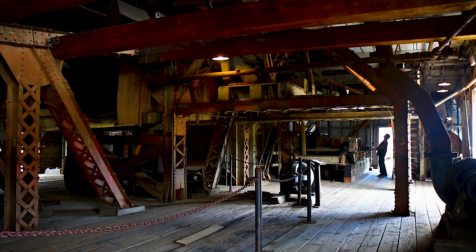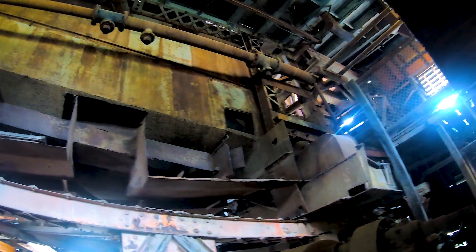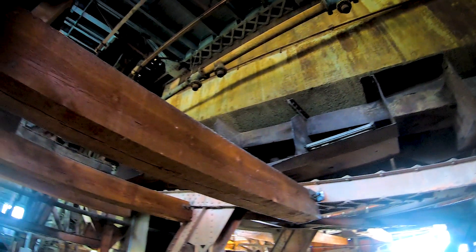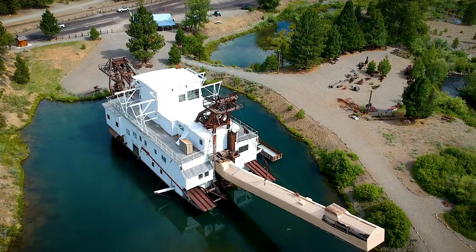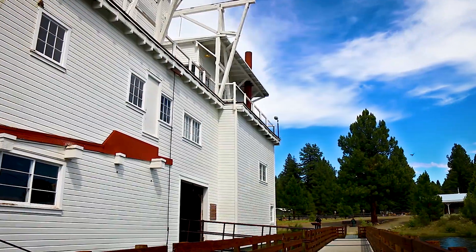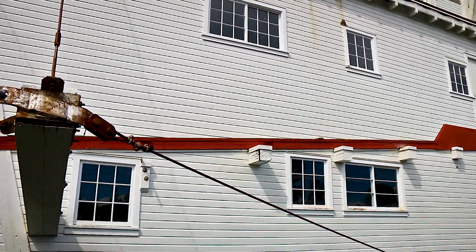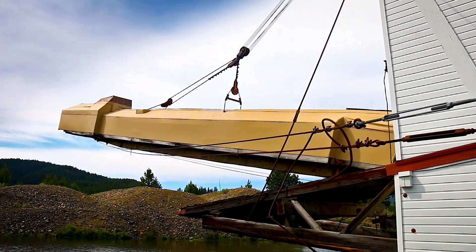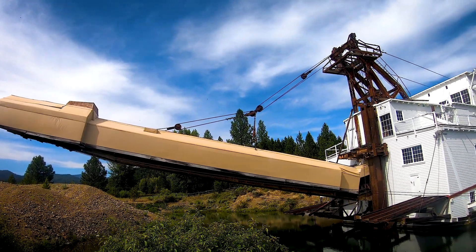Big rocks and dirt were filtered out through the machinery here. Heavier rock, including gold, would settle on the riffles. Everything from the riffles would be put into a barrel, and mercury — which bonds with the gold — would be used to collect it. Sticking out like a tank barrel, the stacker has a conveyor belt that moves discarded rock out to the tailing piles.